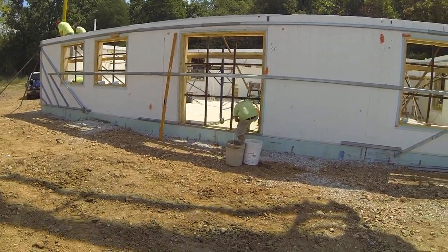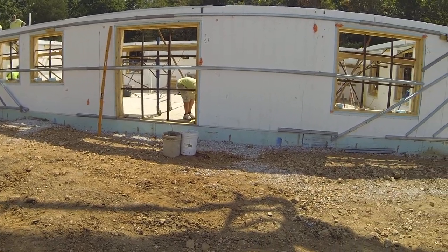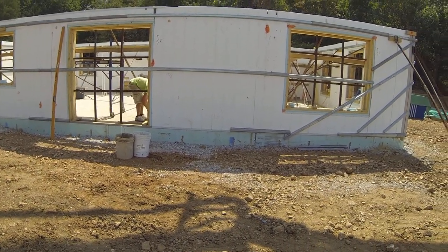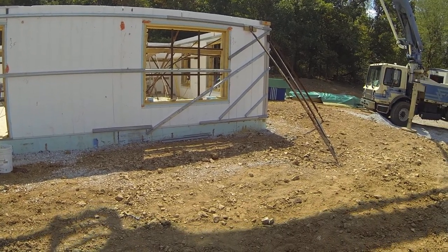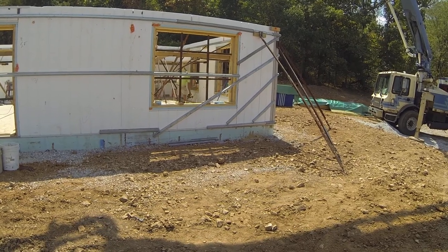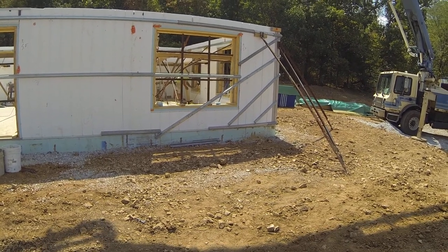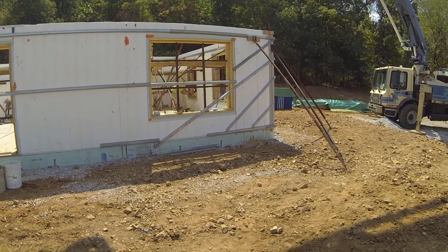They're in the midst of pouring. It's about a 21-yard pour on the wall system here. They're about halfway around the house on the first lift. We're at the Stevens farm, up north of Halltown, Missouri, close to Miller, Missouri. That's where we're at today and things are going well.